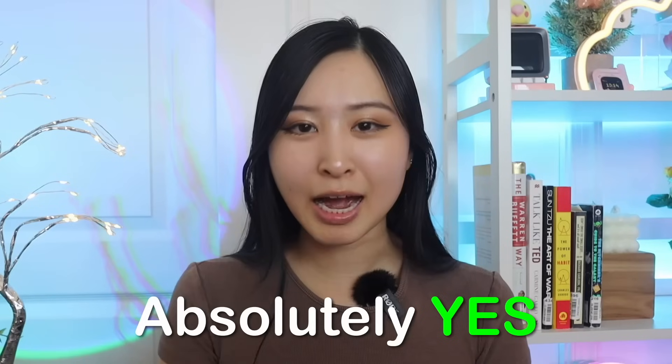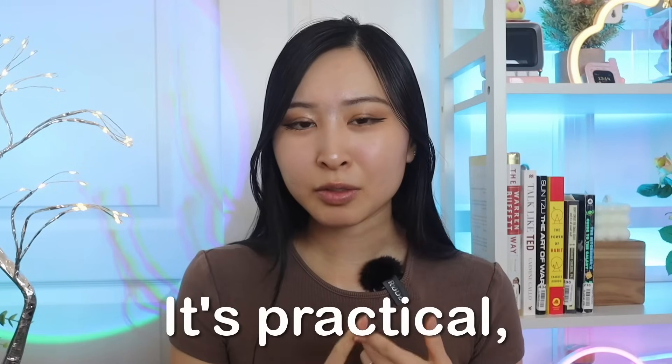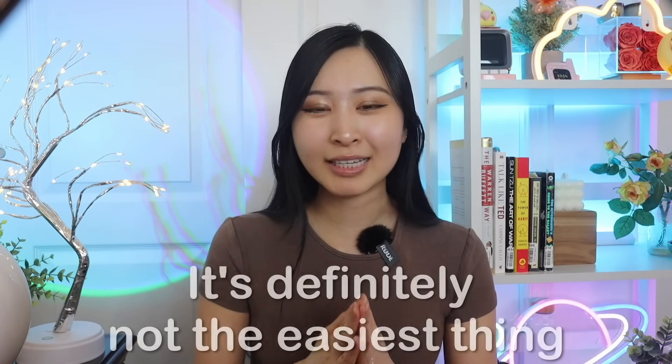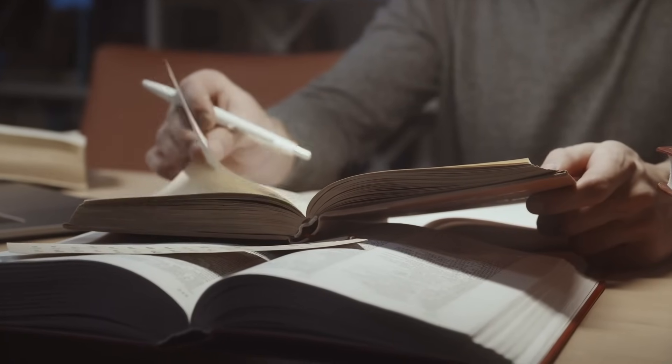So, is the SAL1 certification actually worth it? Absolutely yes. If you're serious about becoming a SOC analyst, it's practical, affordable, and it gives you hands-on experience that many other certifications don't. I will say that it's not a walk in the park, so make sure you're going through the recommended training paths before attempting the exam. Yes, it's an entry-level certification, but that doesn't mean you don't have to prepare for it. Here's my full list of pros and cons based on my review going through the exam myself.